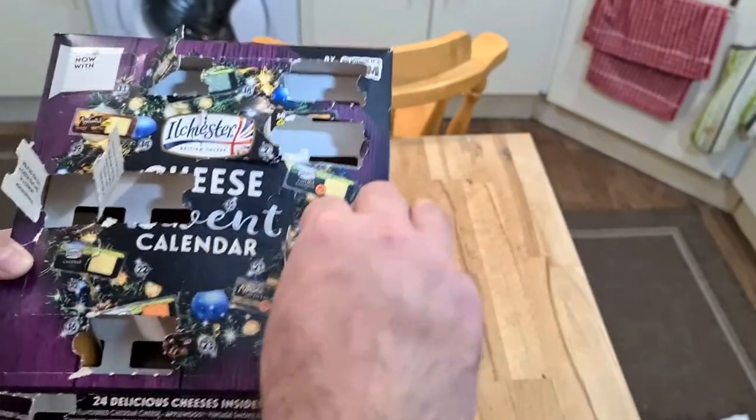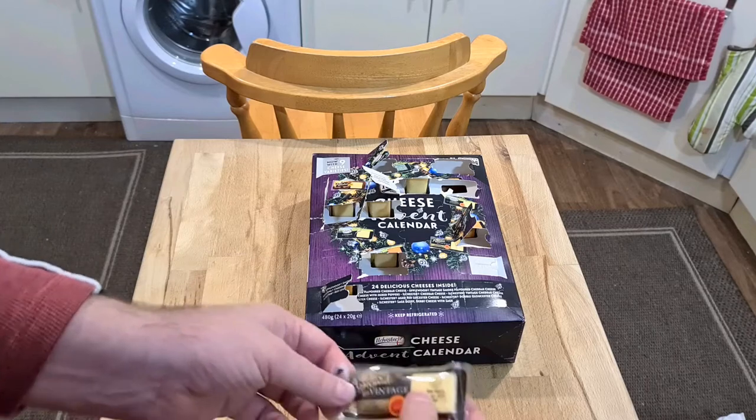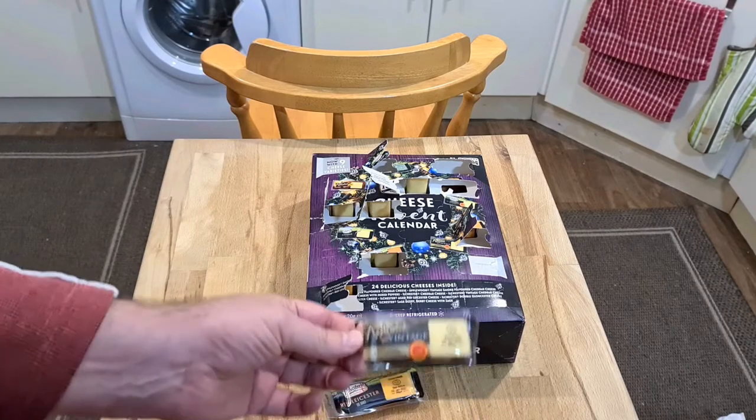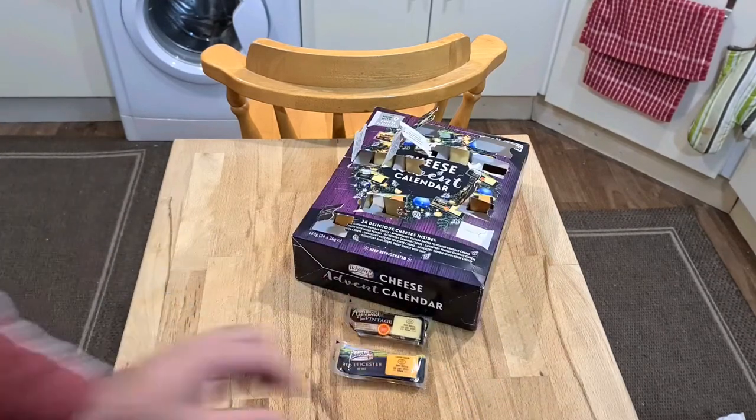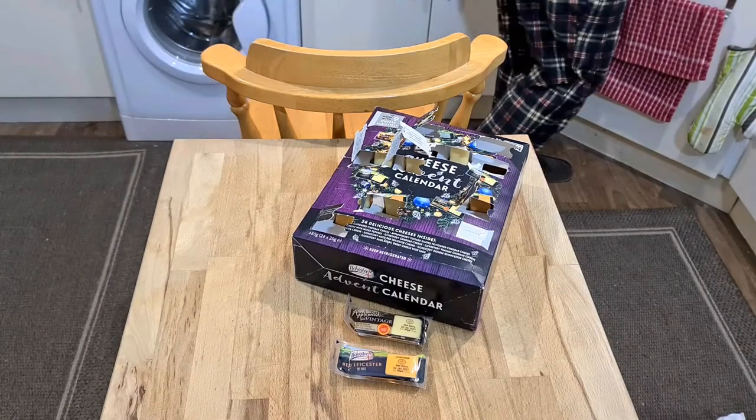I imagine it's going to be cheese. Here we go, so we have red Leicester again and vintage Applewood. Ooh, that's new. The red Leicester is a repeat and a favourite, but the vintage Applewood is different.